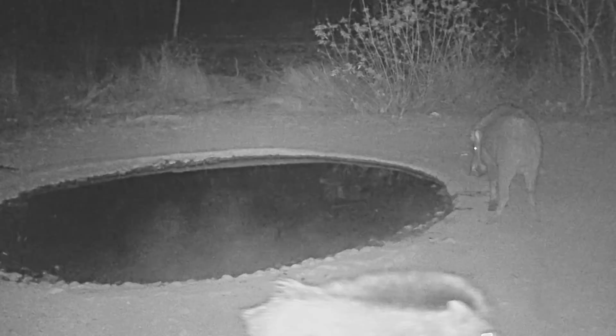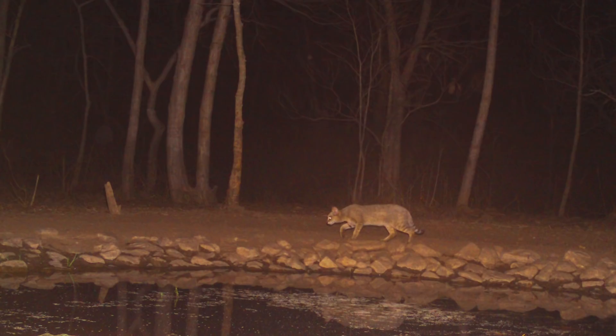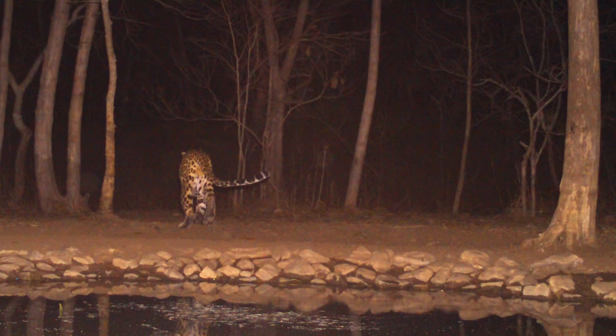Lots of wildlife visits the water holes, including wild boars, nilgai, chital deer, porcupines, civets, jungle cats, and yes, even the apex predator — the leopard — can be seen here.